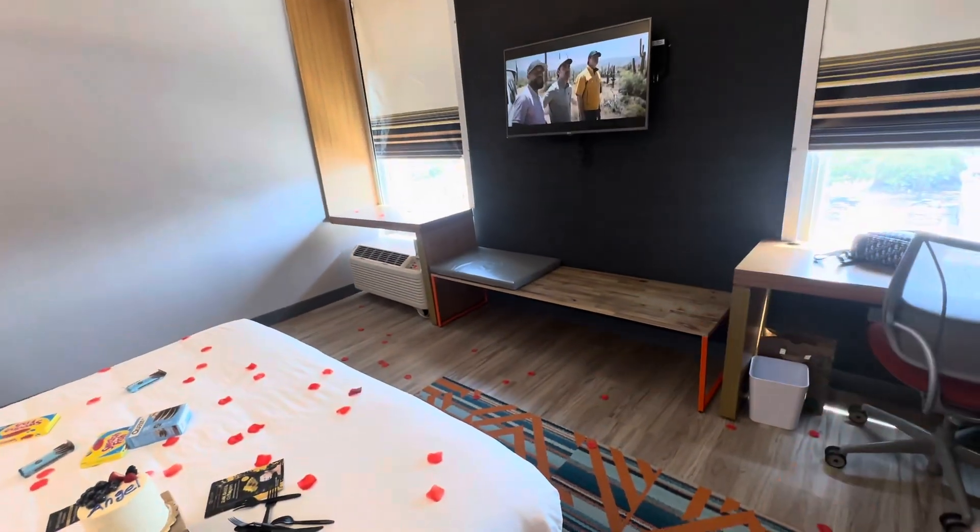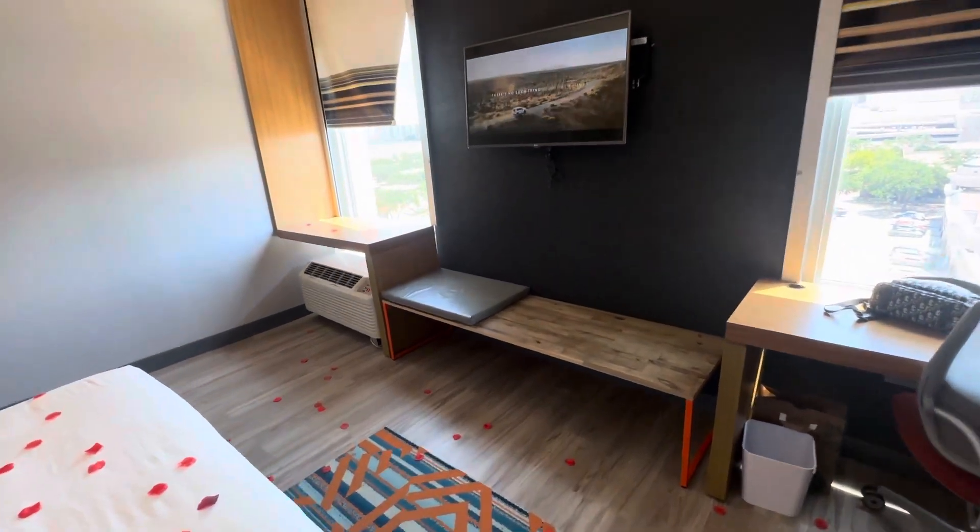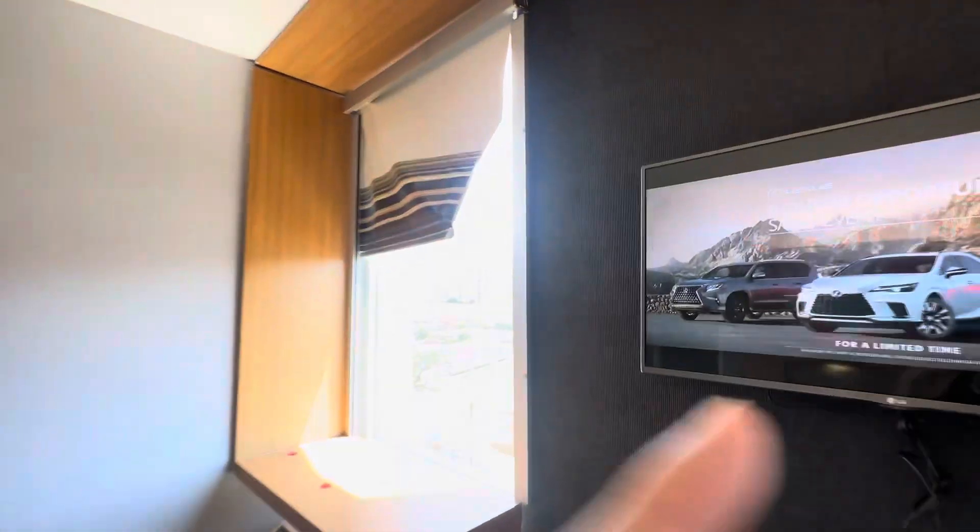I told my friend I was going to be really busy but I'd get him a hotel room because I don't know what I'm going to be doing, and I'll just meet up with him when I'm free. He said okay.